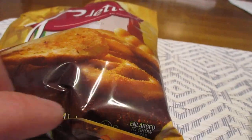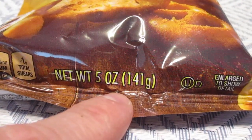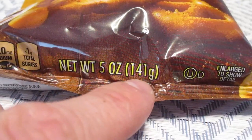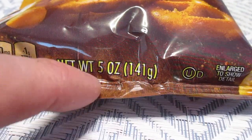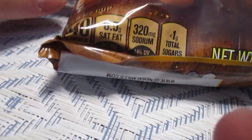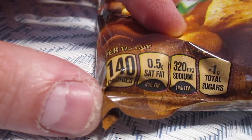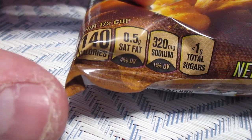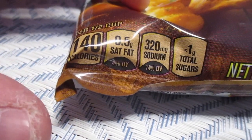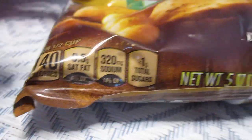Let's see what we're working with here. We've got a 5-ounce bag, or 141 grams if you're more apt to the metric system. I'm an imperial guy myself, but hey, that's just me. And I believe it's 140 calories per serving, 0.5 saturated fat, 320 milligrams of sodium, and 1 gram of total sugars.